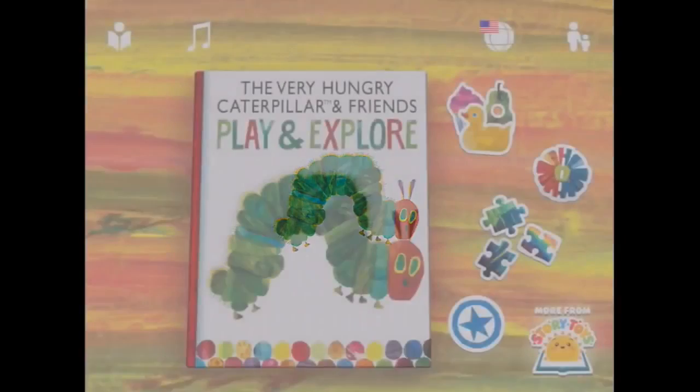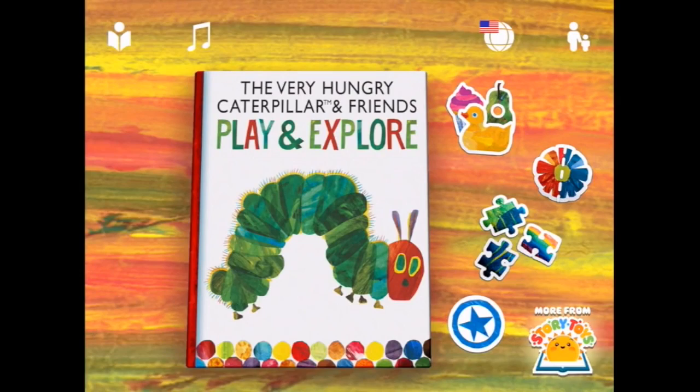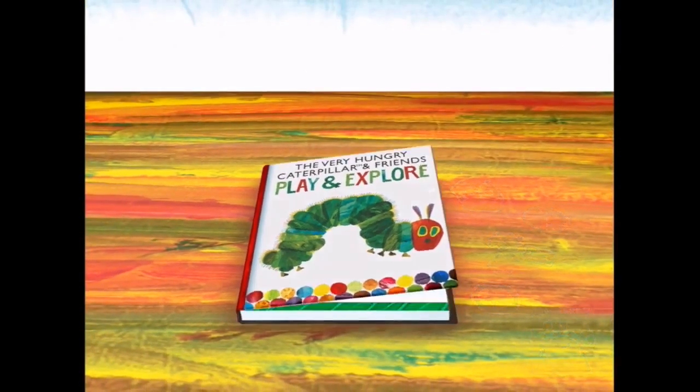I can see a very hungry caterpillar. Here he is with some friends - we're gonna play, we're gonna explore. Let's see what's inside the book.